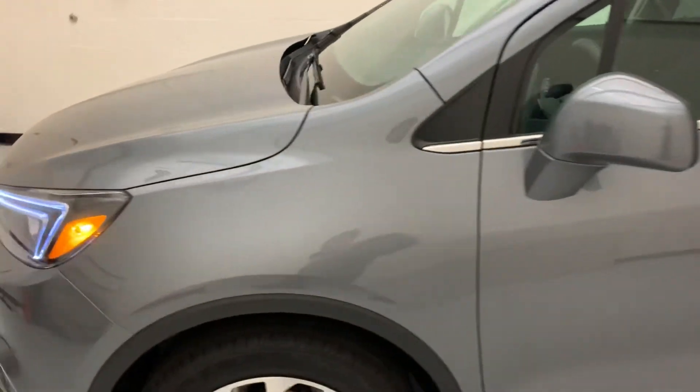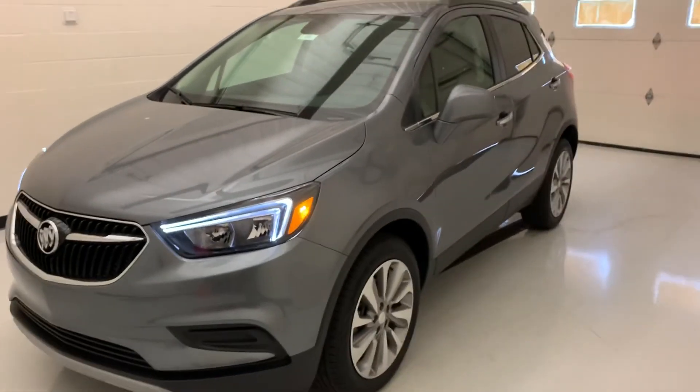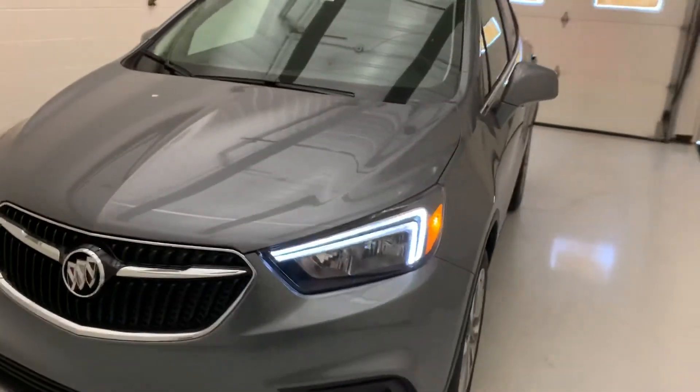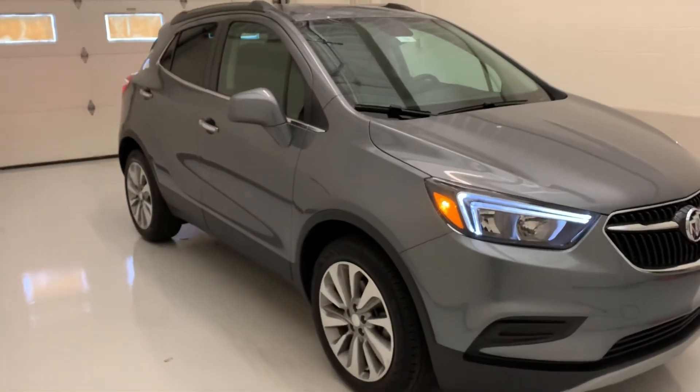Before I forget, this has also got remote start, which is not a standard feature on new cars — a question we get a lot here. That about wraps it up for this Encore. I hope you enjoy our video and we hope you're staying safe out there.